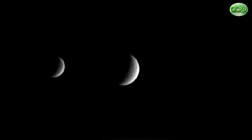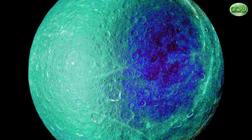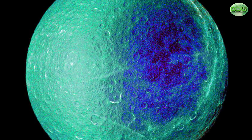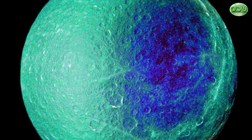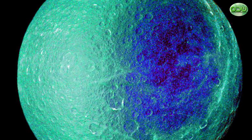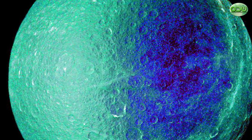Rhea is a small, cold, airless body that is very similar to sister moons Dione and Tethys. As with the other two moons, Rhea is tidally locked in phase with its parent — one side always faces towards Saturn as it completes its 4.5 Earth-day orbit around the planet.